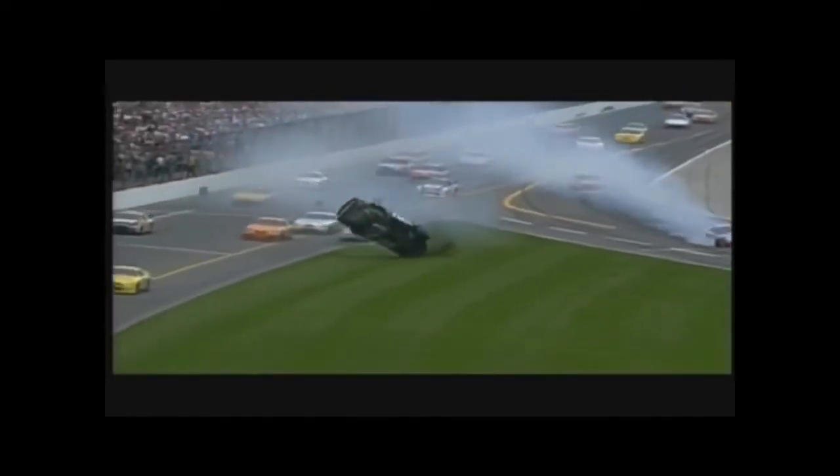Look at that thing lift up, Larry. Just takes off like an airplane. That's 3,400 pounds, folks — just lifting up in the air like a feather. And the right rear wheel digs into the dirt and tears the whole rear end loose from the car.